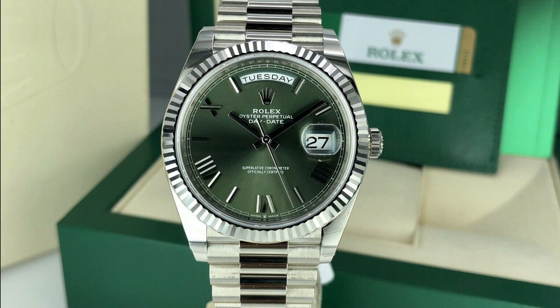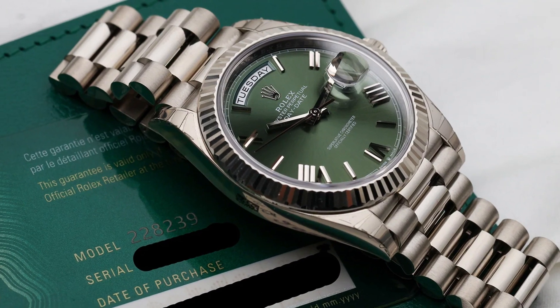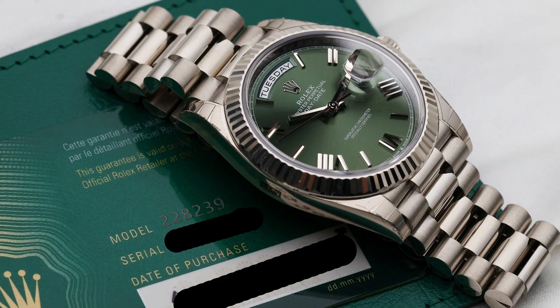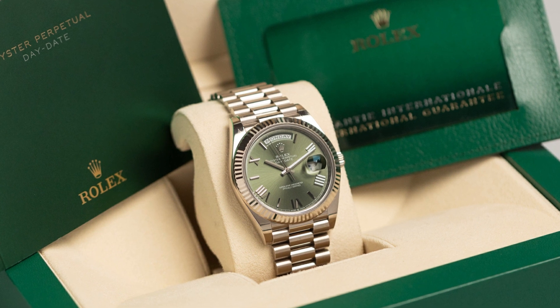Not only does it look stunning, but it also ensures a comfortable fit for any wrist size. Take a closer look at the hidden fold-over buckle, a remarkable feature that enhances both the aesthetics and functionality of this timepiece.